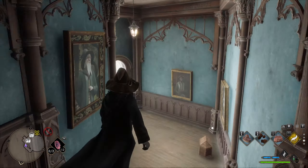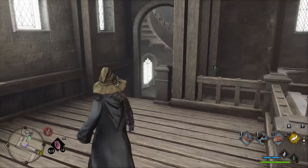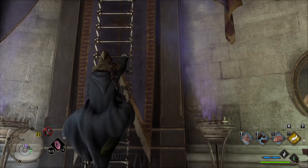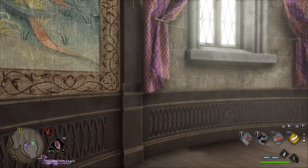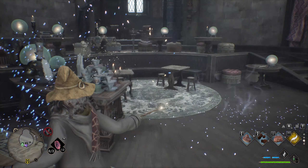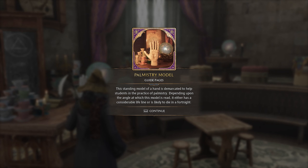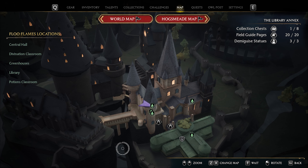Now go back the way we came to where the divination class Floo Flame was, go up the stairs and up the ladder. This room will have the final page. And there you have it — all the field guide pages in the Library Annex in Hogwarts Legacy.